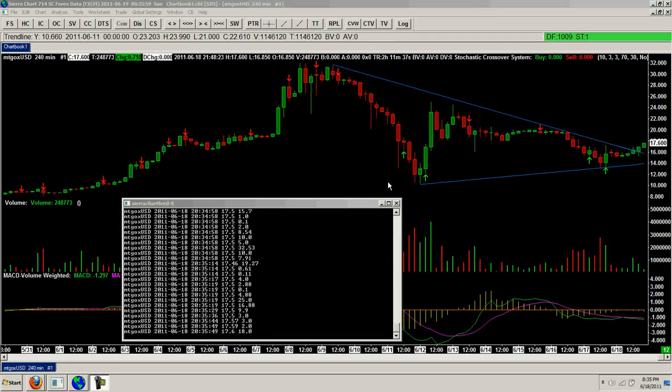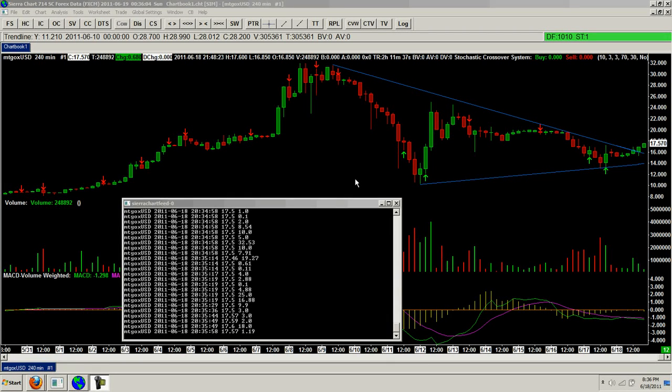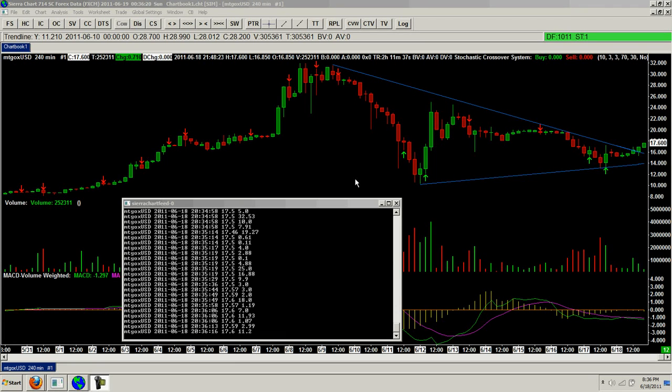Good evening everyone, time for another Bitcoin report. We are trending higher, and as I said in the last report, I received my funds from Douala, or into Douala, and I got those transferred to Mt. Gox, and then I was going to buy if we had a breakout above the trend line, which we did, so I went ahead and bought, just a small amount, because I didn't put a lot of money in there — just something to play with.